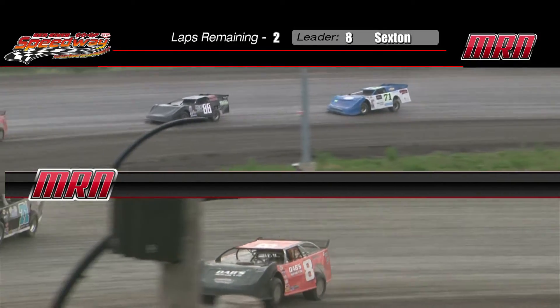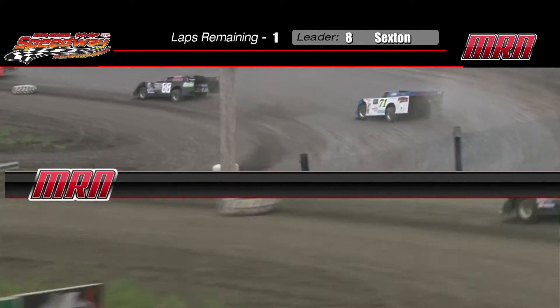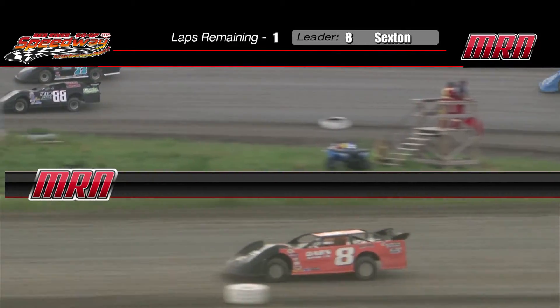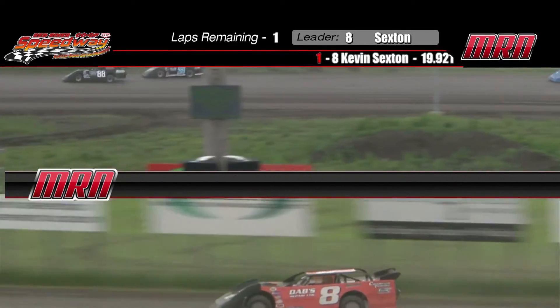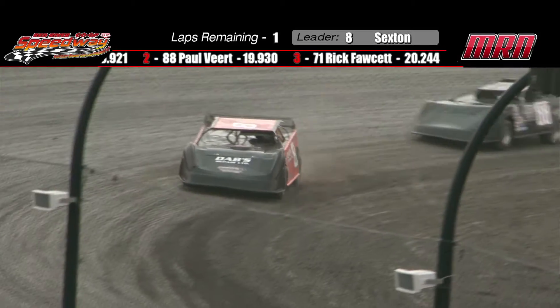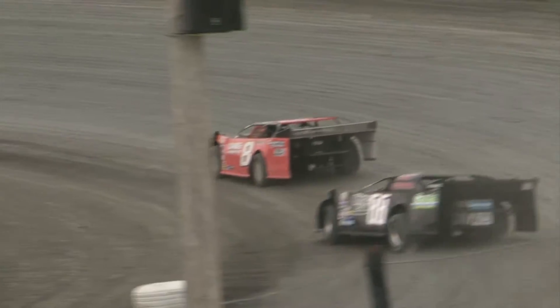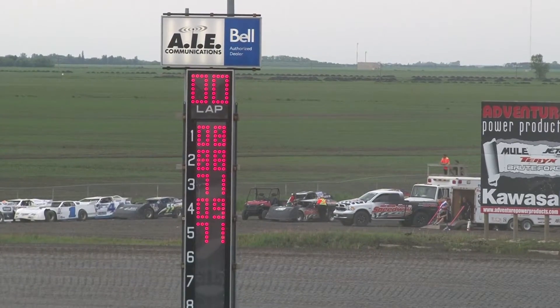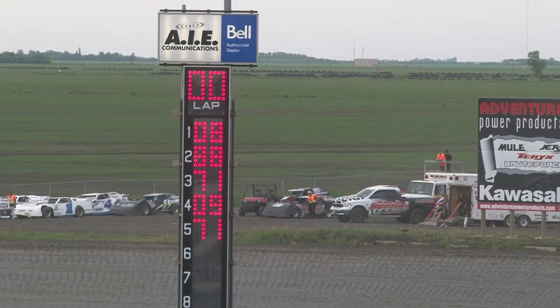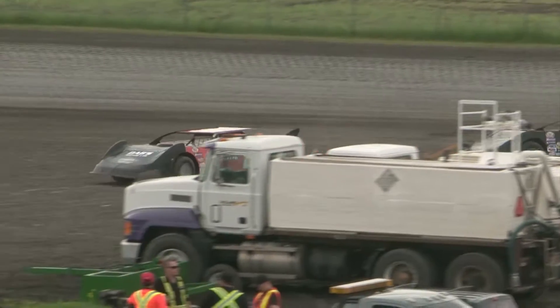Walt Morris a ways back in the Winnipeg Dodge number nine. Now your leader is going through lap traffic — that is the Direct Auto Parts Winnipeg Engine and Transmission 71L. Veert now in the 88 car trying to get by Fawcett, and he does. But does Veert have the time to strike on the eight of Kevin Sexton? Likely not. Sexton, silky smooth out of four — your winner. Champion Towing Dabs Repair number eight of Kevin Sexton adding yet another race win to his repertoire. The Gustafson Farms number 88 in second spot, and the 71 of Fawcett unofficially third in the Fawcett Auto Body Inland Glass entry. Those are your top three unofficially.